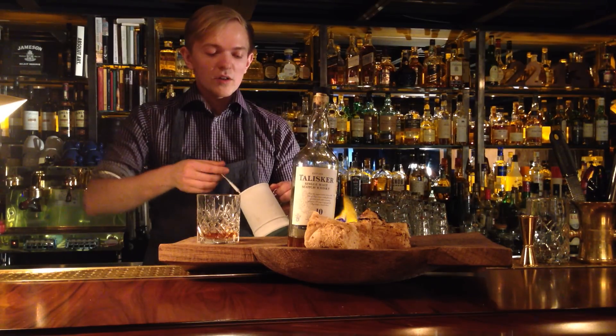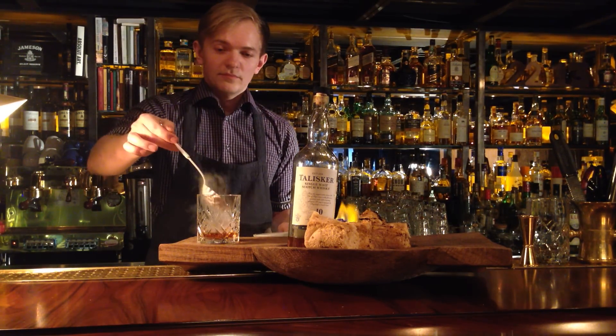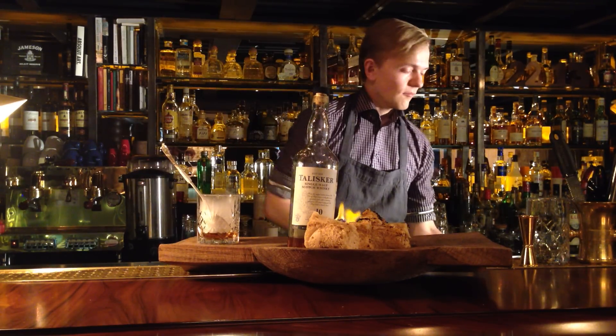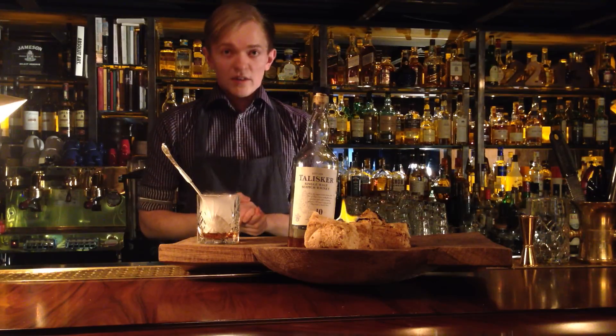I'm using it differently — I chill my logger hat with nitrogen and then plunge it into the whisky. Here we have the steam of Talisker inside of the glass.